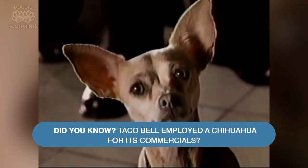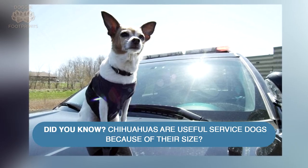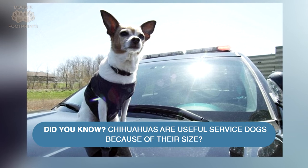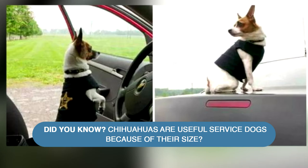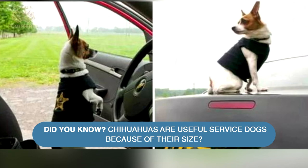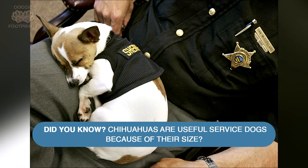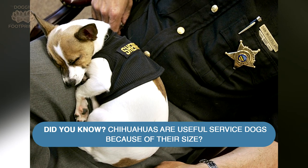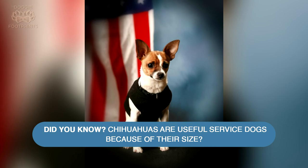Sadly, Gidget was euthanized at her home on July 21, 2009, following a stroke. She died at age 15. Also, did you know Chihuahuas are useful service dogs because of their size? The world's smallest sniffer dog is a Chihuahua crossbreed. Midge is the world's smallest police dog, working as a police K-9 in Geauga County Sheriff's Office, Chardon, Ohio, USA. Midge passed her narcotics dog training on November 7, 2006, and is small enough to search school lockers and inmates' property in county prisons.